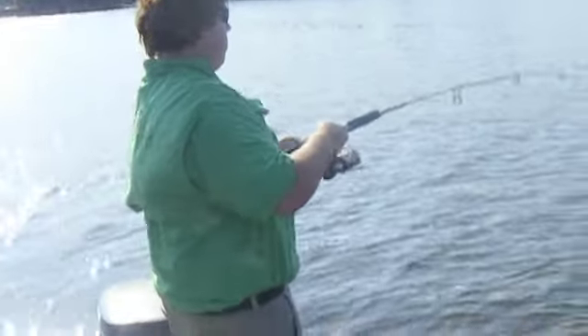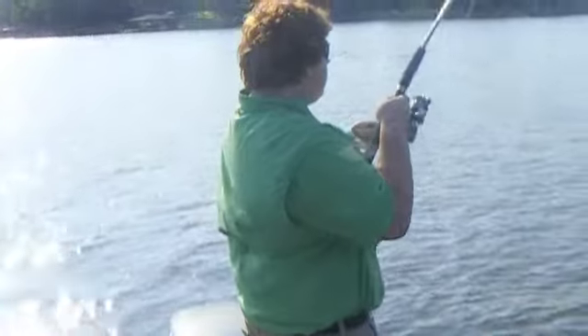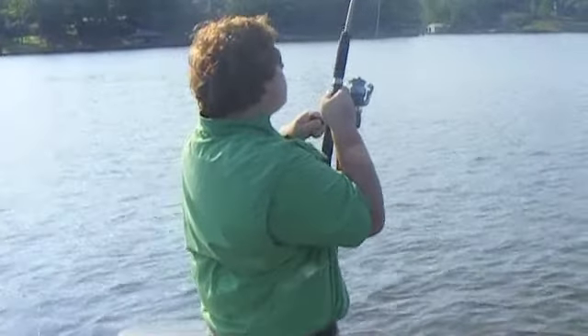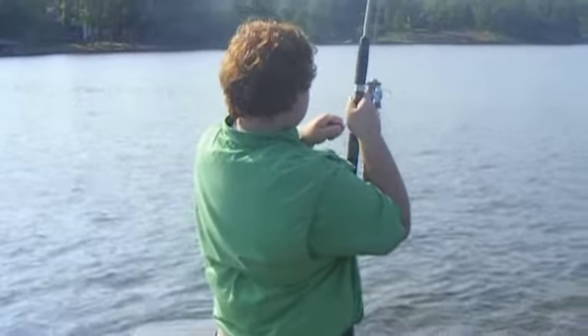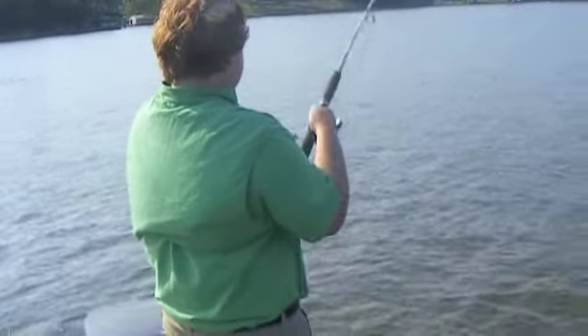John's got the first fish on. What do you think, John? Good one? Looks like some good fish on the bottom down there. John's got a pretty good one — what do you think, 5 or 6 pounds?